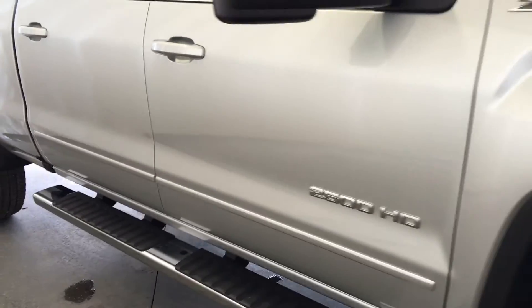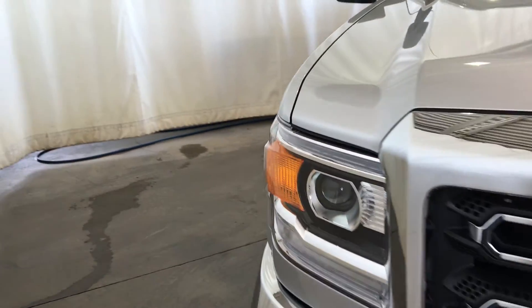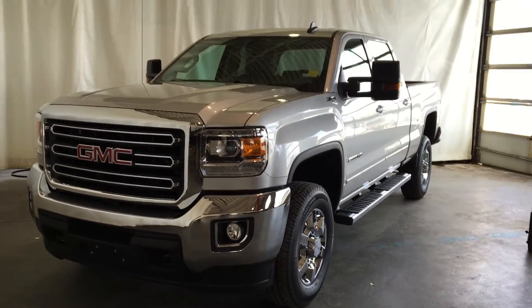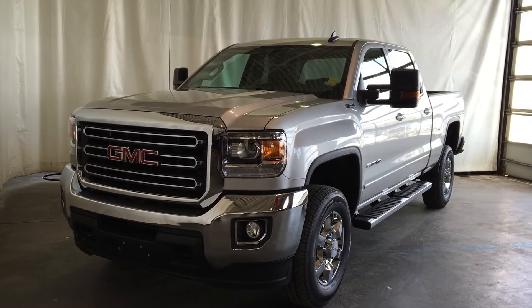Wipers, LED strip daytime running lights, block heater, and so much more. Come on down to Craigden GM in Portage la Prairie to check out all the new 2016 Sierra 2500 HDs in stock.